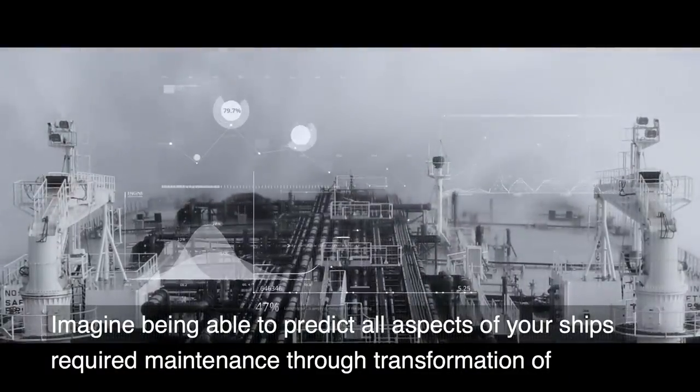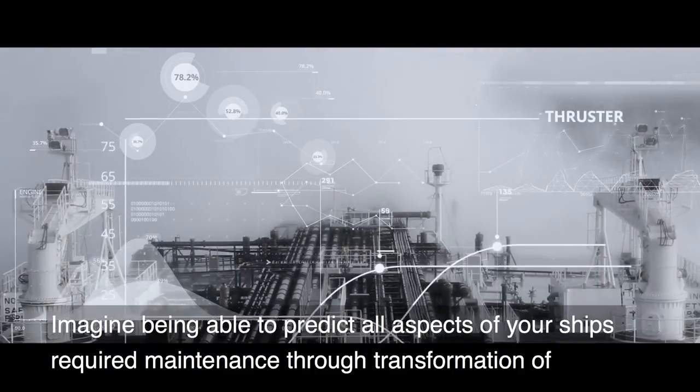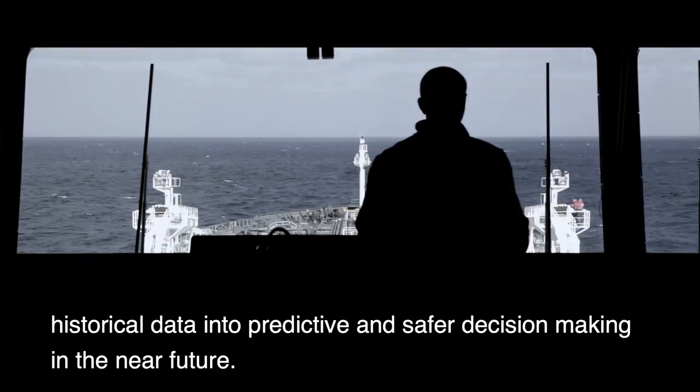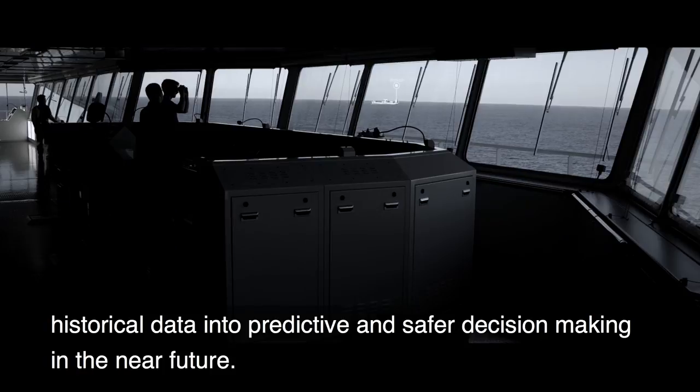Imagine being able to predict all aspects of your ship's required maintenance through transformation of historical data into predictive and safer decision-making in the near future.